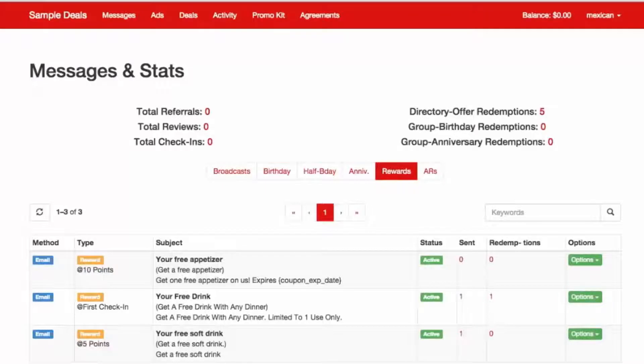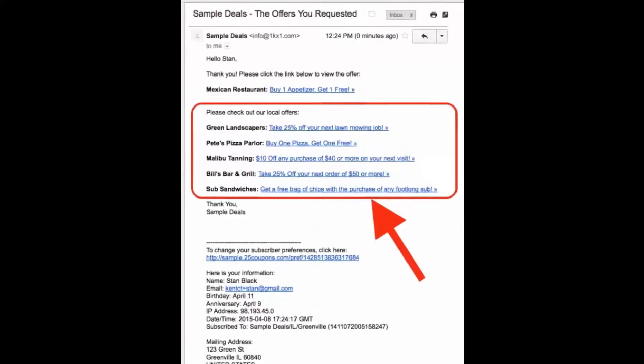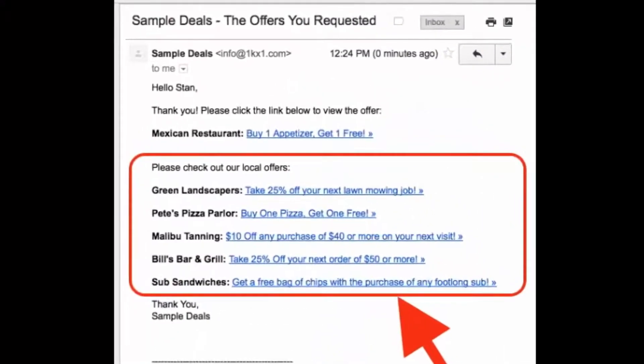Finally, we help you harness the power of lead sharing through our group email feature to our entire local database, allowing you marketing access to thousands of subscribers in your local market.